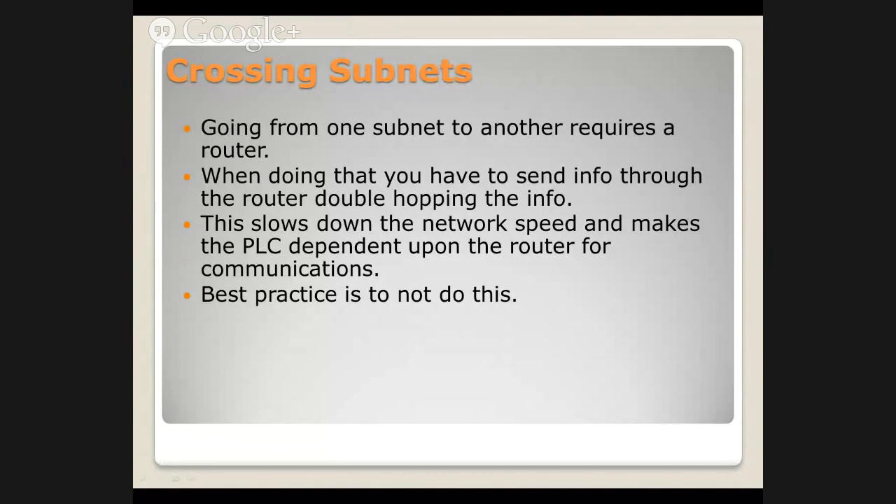Crossing subnets. When we go from one subnet to another, it requires a router. Basically you have a third party intercepting packets and saying packets from this range, going here, jump across and go here. This puts a double hop on the info. It slows down the network speed and makes the PLC dependent upon the router for communications.